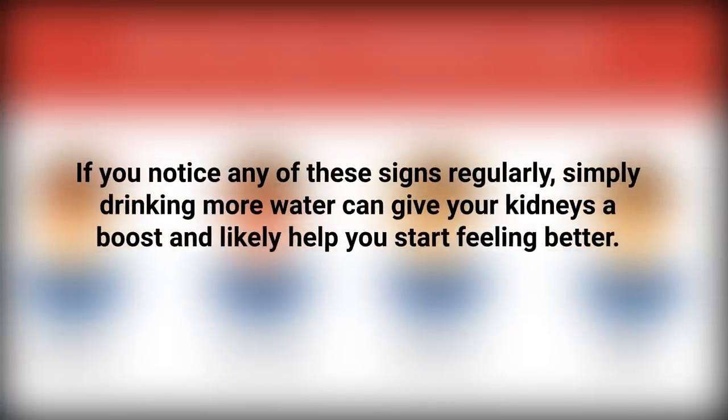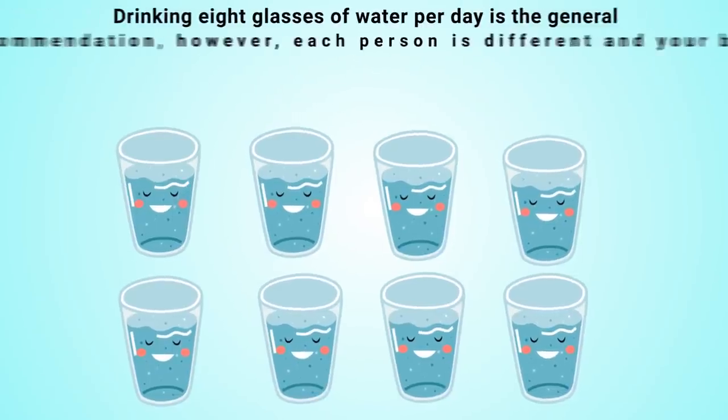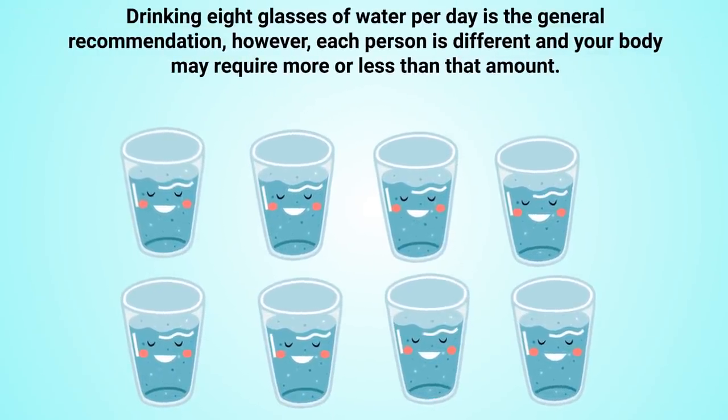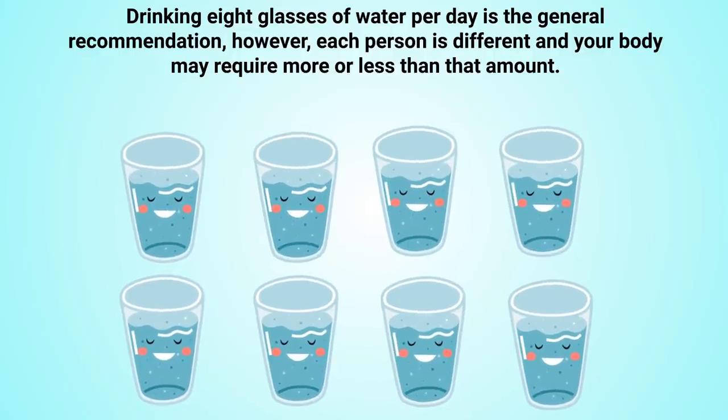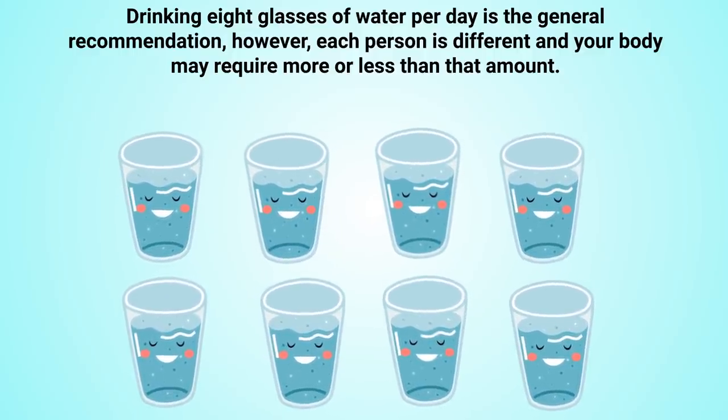If you notice any of these signs regularly, simply drinking more water can give your kidneys a boost and help you start feeling better. Drinking eight glasses of water per day is the general recommendation; however, each person is different and your body may require more or less than that amount.